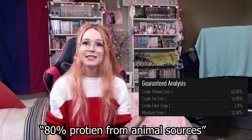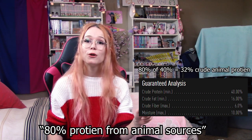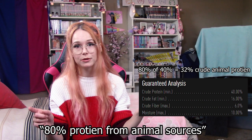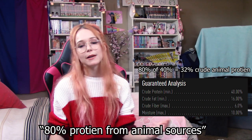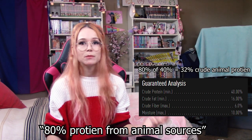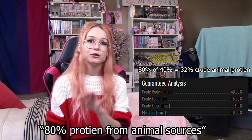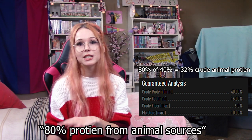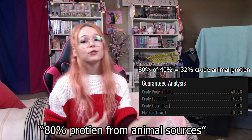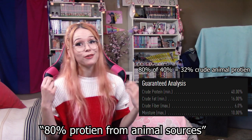A bag labeled '80% protein from animal sources' means that 80% of whatever the protein is on the guaranteed analysis is animal protein. So if you look at the guaranteed analysis and see a food that is 40% protein, 80% of 40% is only 32% — meaning that bag of food is 32% animal protein and 8% plant protein. As we've discussed in this series, plant protein isn't something ferrets' bodies can make use of because they are obligate carnivores, so this bag only contains 32% crude protein that ferrets can actually digest.